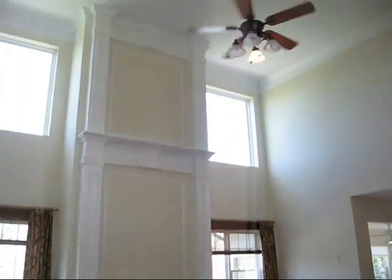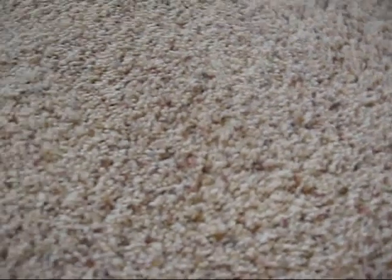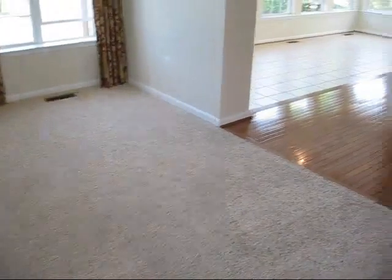The family room area has a ceiling fan, windows, and a gas fireplace. This is a newer carpet — I'm not sure that it's brand new. It has sort of the fleck or speckles in it to hide dirt.